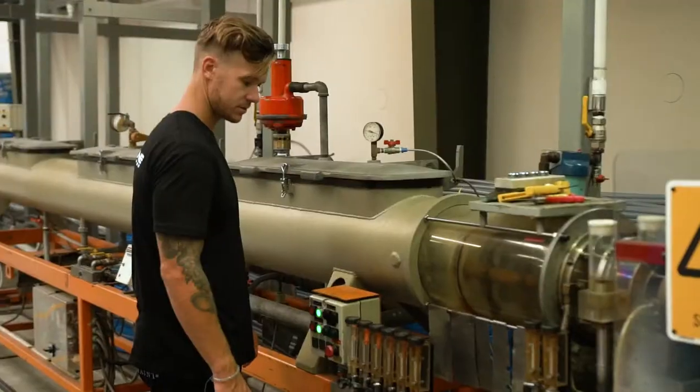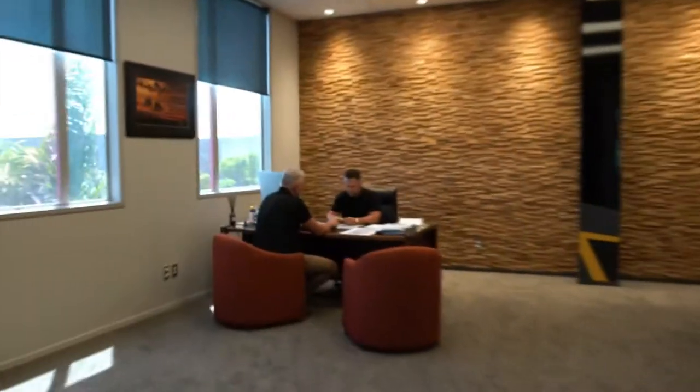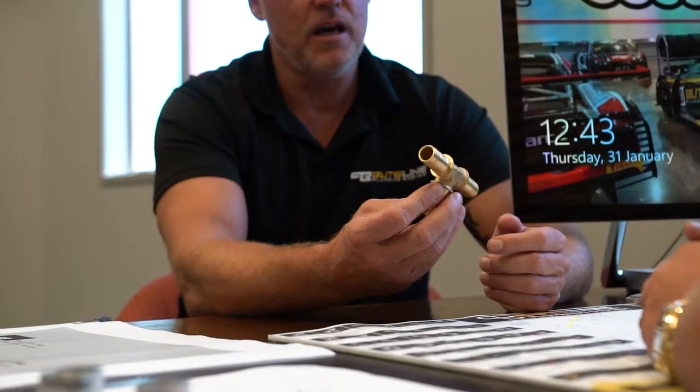Butline's foundations are built on quality engineering and precise manufacturing control. To this day, Butline is still a family owned and operated business which has strong family values.